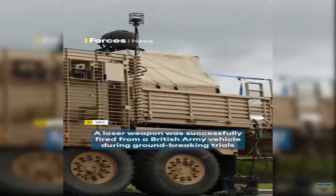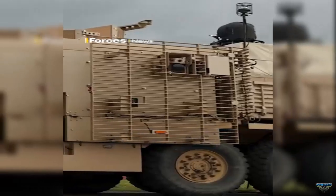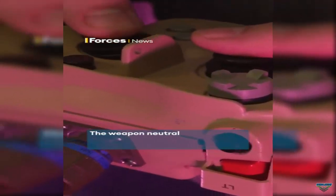The next phase of testing in the UK will focus on getting British Army soldiers familiarized with the laser weapon system and refining requirements for future capabilities.